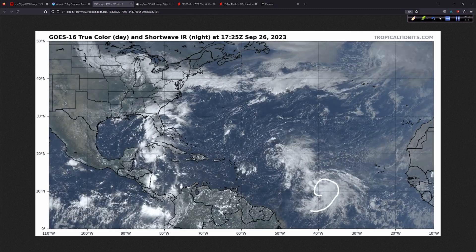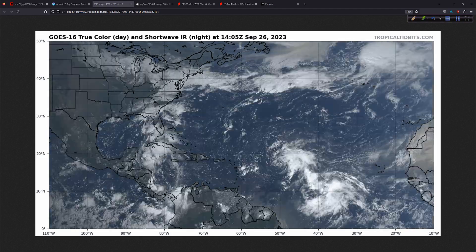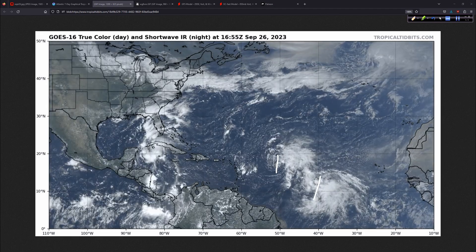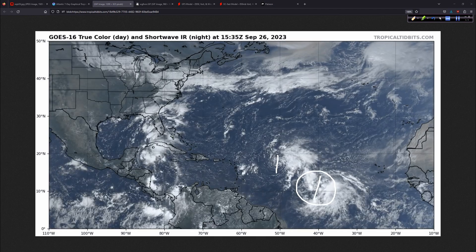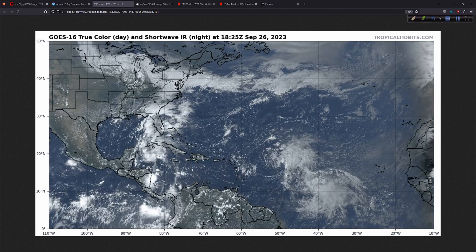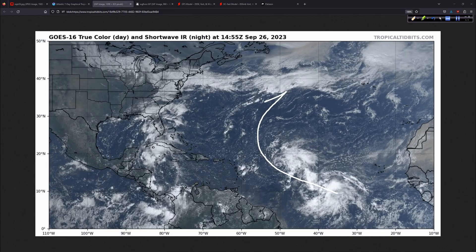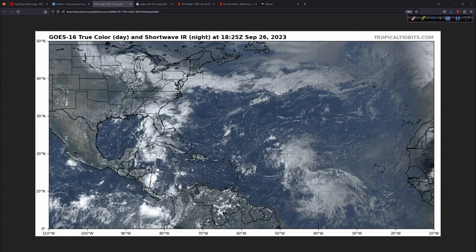Then we have 91L down here that looks like it's going to develop, and the computer models generally like this system. It's pretty close in proximity to Philippe, and we'll have to see — do they dance around each other? Do they influence each other? They will because they're pretty close, but it looks like 91L will become the dominant feature, and it is at a pretty low latitude. So we're going to want to watch this closely over the next five to seven days. You never know where it ends up, and until it is clearly turning away, we don't discount it 100%. Very common sense kind of stuff.